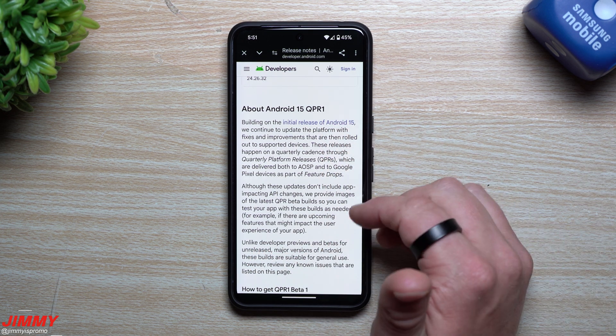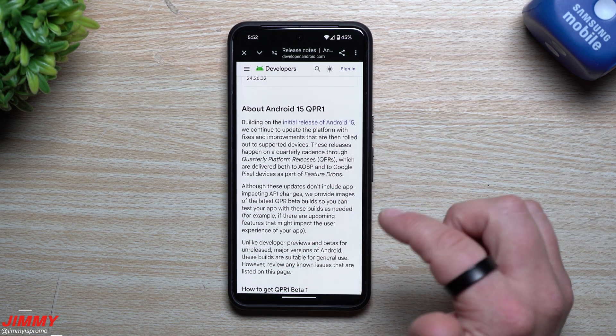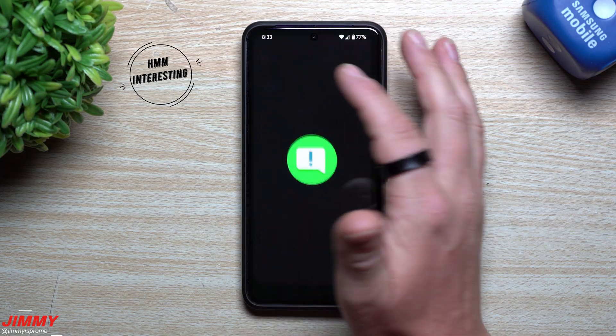This QPR1 should be available during December, if not January. If you think about it, it's basically Q1 — quarter one — so you'll be able to see all of these newer features at the very end of this year or the very beginning of next year.